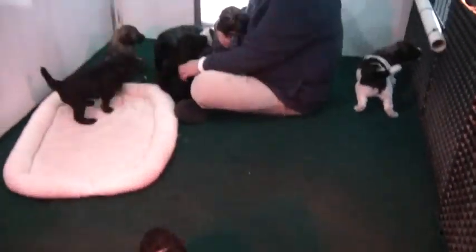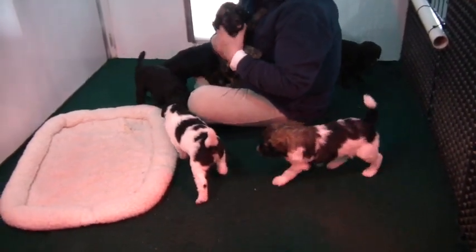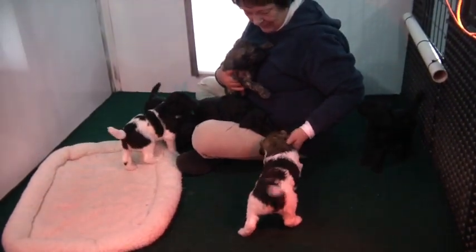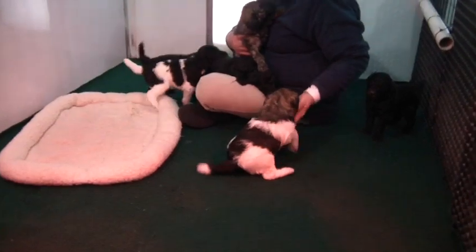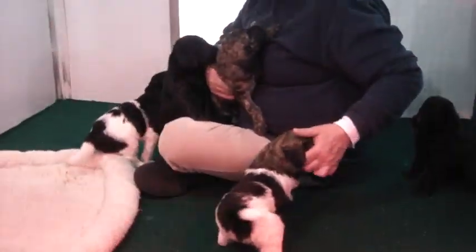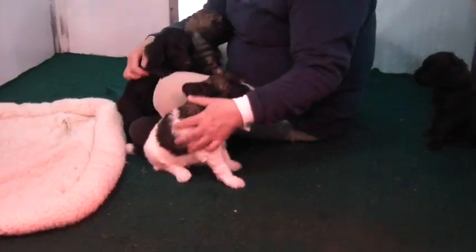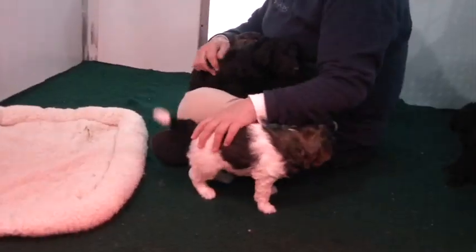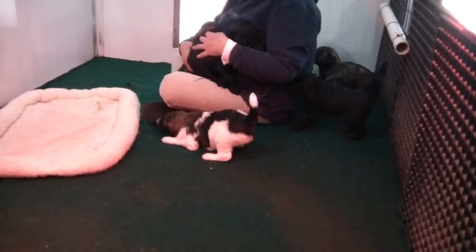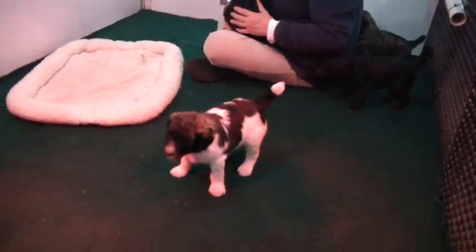Their whole body gets into it. They not only get into it mentally, but they get into it physically. So mom has a great amount of time to clean everybody off. But as you can see, the puppies are kept in a really clean environment. They love their beds here — love to curl up in their beds. And you can see we didn't do anything special for this video other than what we normally do.